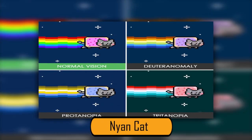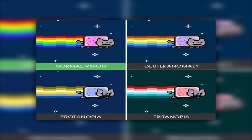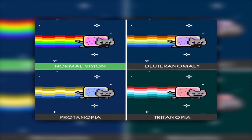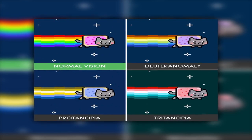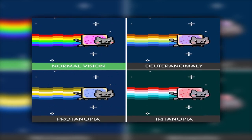In the Nyan Cat photos, the images that look most similar are the normal vision and the Tritanopia versions. The Deuteranomaly and Protanopia photos are also similar to each other, with only a few slight differences.